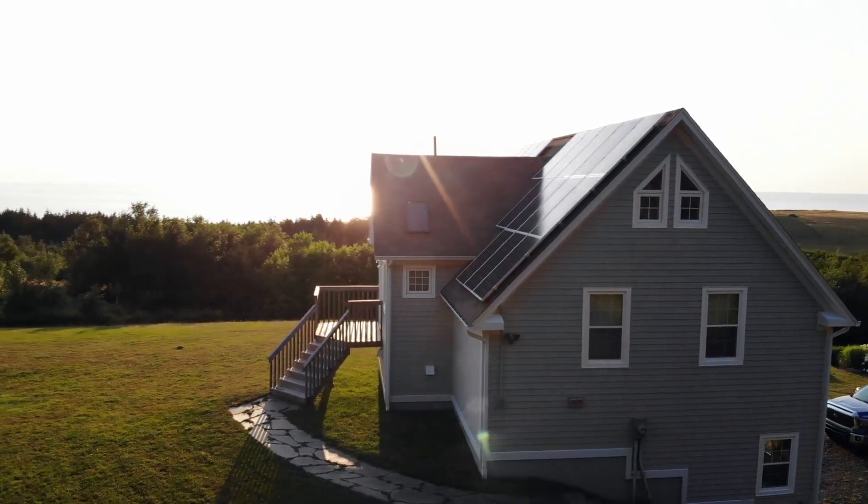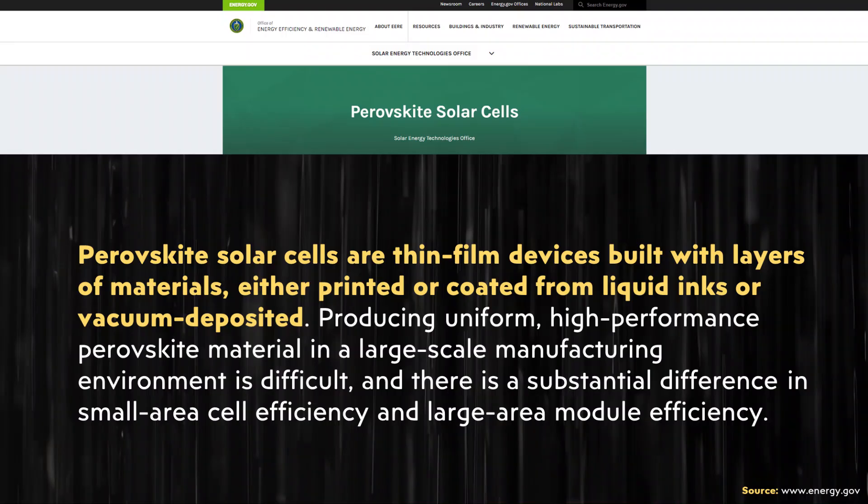Beyond the durability problem, this technology is also difficult to manufacture. As stated in an energy.gov article: "Perovskite solar cells are thin film devices built with layers of materials either printed or coated from liquid inks or vacuum deposited. Producing uniform high-performance perovskite material in a large-scale manufacturing environment is difficult, and there is a substantial difference in small area cell efficiency and large area module efficiency."